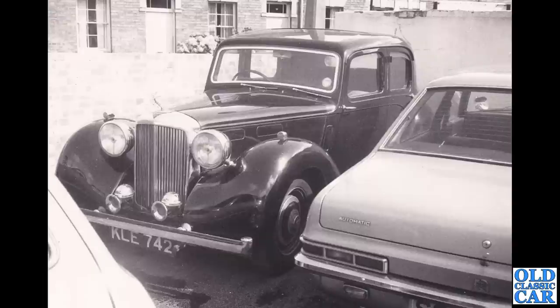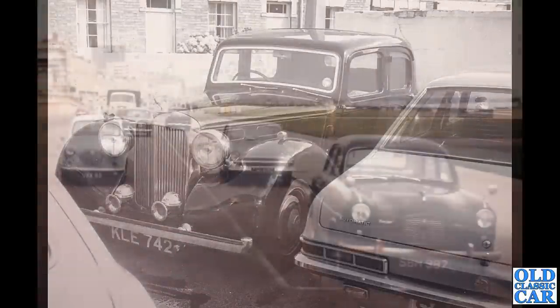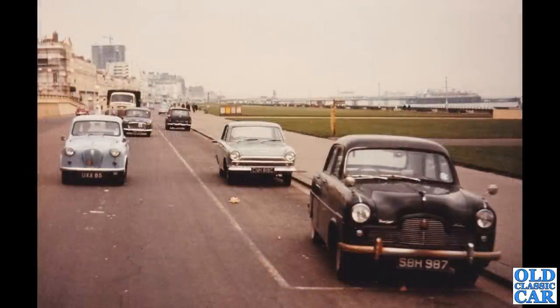Much older now — KLE 742, a very nice old Alvis indeed — and a much later HC Viva. Like I say, some of Peter's black and white photos date to about 1976, so slightly after the main time period for this video, but the vehicles included are broadly in the right age range.